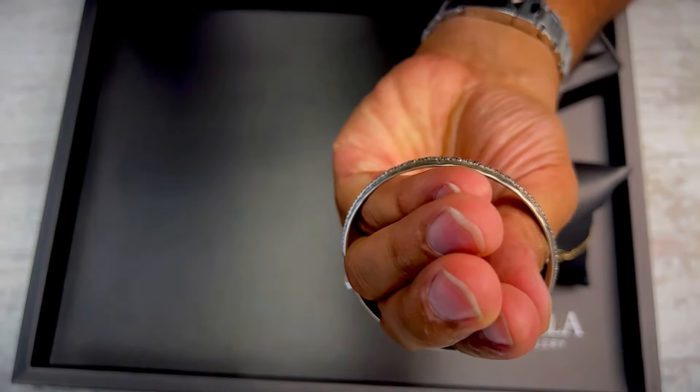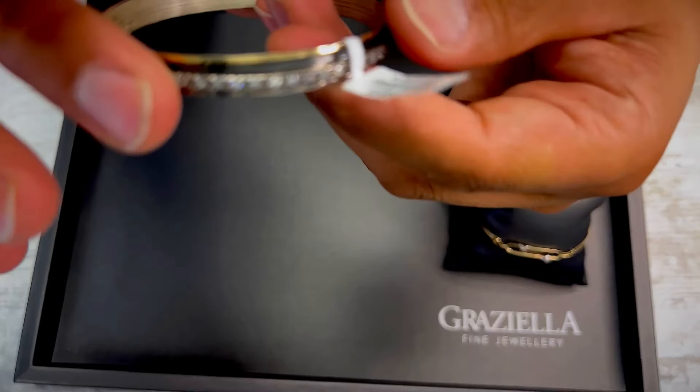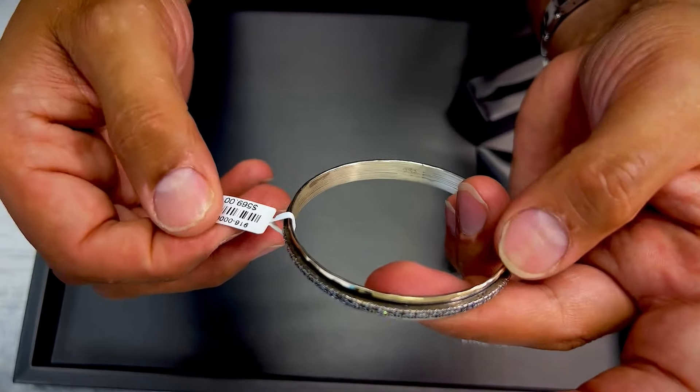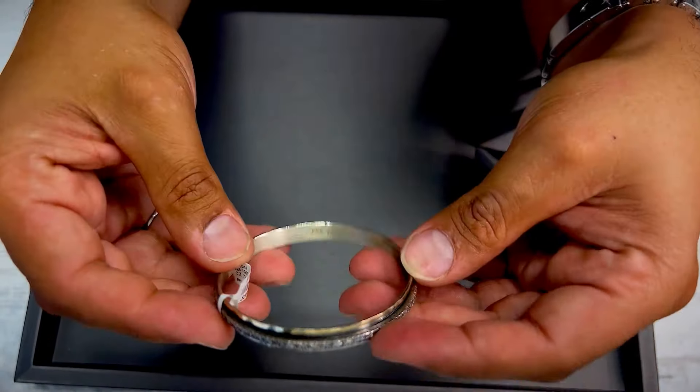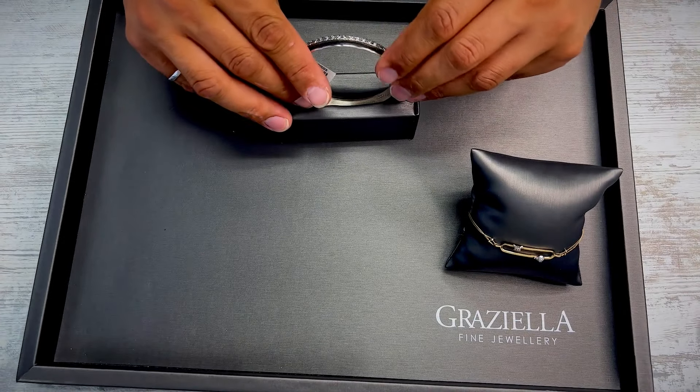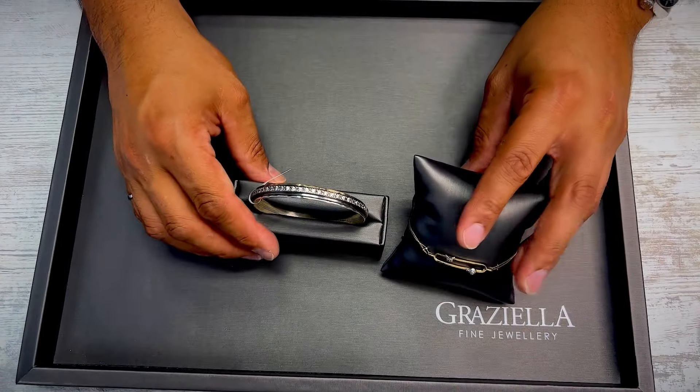Check the description — I'll have the meditation bangle diameter on there. That's it for the bracelets. Our next category is the watches.